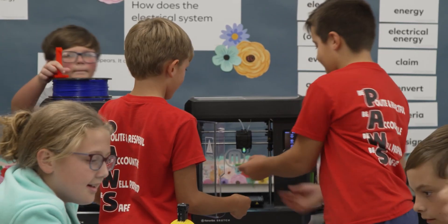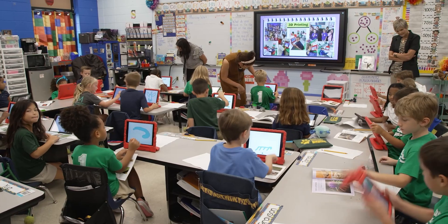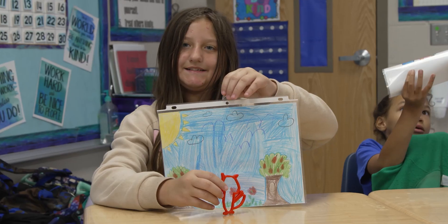Calcasieu Parish has been heavily involved in technology for the past 25 years. We wanted a tool that we could purchase that would go across the grade levels, across the curriculum. It would drive kids to design, create, think, and problem-solve.